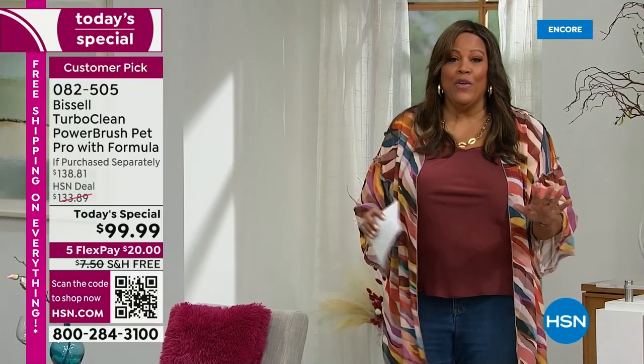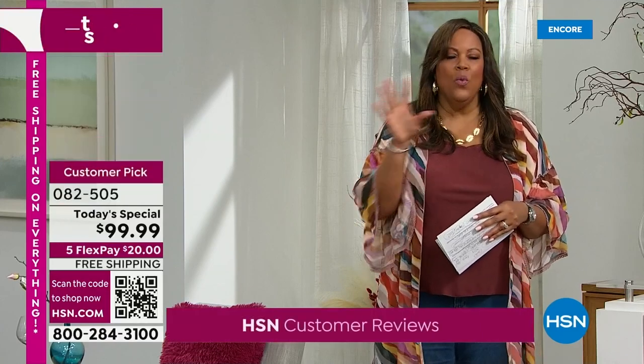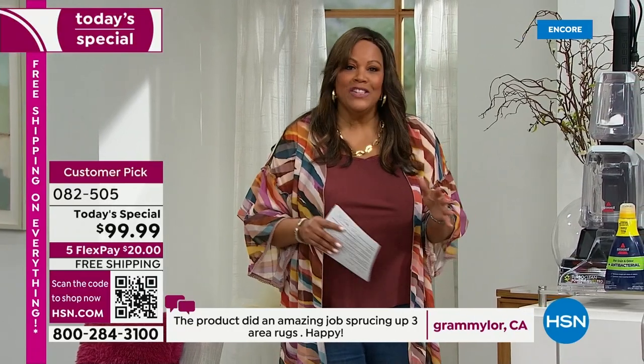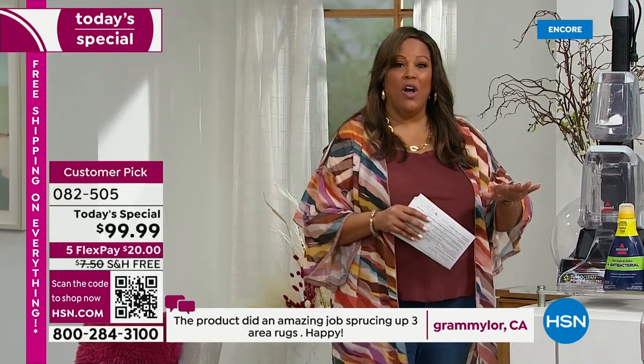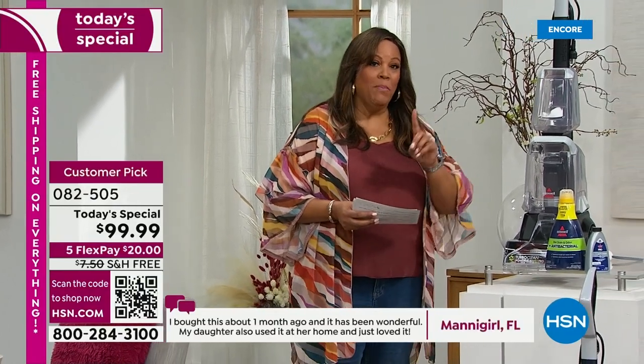It's free shipping on everything all day. So when you put this in your cart, don't worry — normally we could charge you $20 for shipping, but not today. So it's about $40 off, and with free shipping, you're saving about $60 to get the number one deep clean.